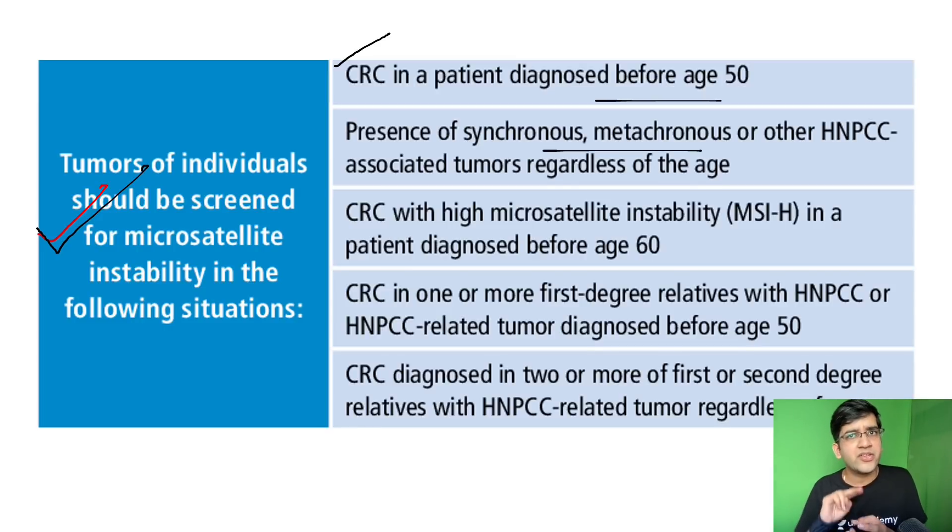Presence of any synchronous or metachronous tumors — synchronous means at the same time, one more cancer, no age restriction. Maybe an 80-year-old with two cancers at the same time — I'm going to be worried. Metachronous: initially there was a colon cancer, later the same patient had a ureteral cancer — I'm going to be worried and do the testing. Also, colorectal carcinoma with high microsatellite instability on basic preliminary genetic testing, and the patient diagnosed before 60 years of age — if microscopy shows IHC instability proven, I must do genetic testing.